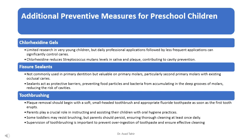Plaque removal should begin with a soft, small-headed toothbrush and appropriate fluoride toothpaste as soon as the first tooth erupts. Parents play a crucial role in instructing and assisting their children with oral hygiene practices. Some toddlers may resist brushing, but parents should persist, ensuring thorough cleaning at least once daily. Supervision of toothbrushing is important to prevent over-ingestion of toothpaste and ensure effective cleaning.